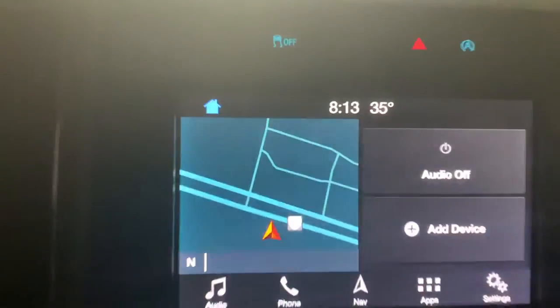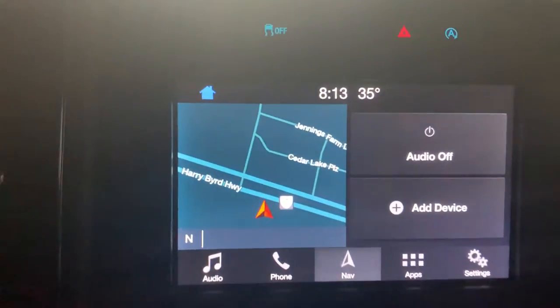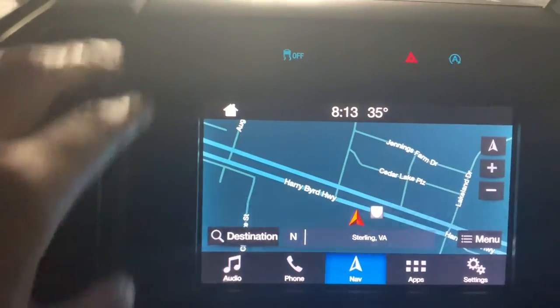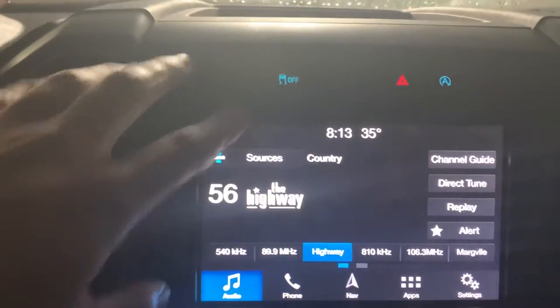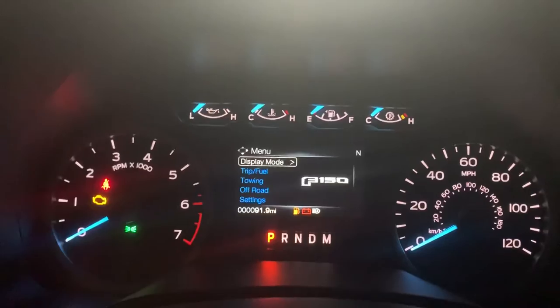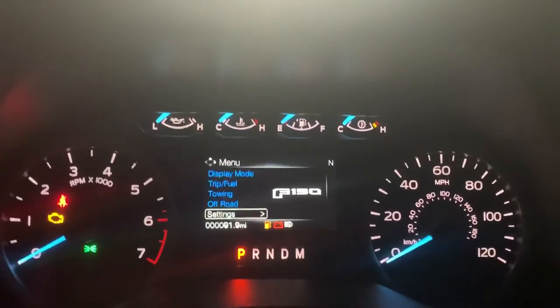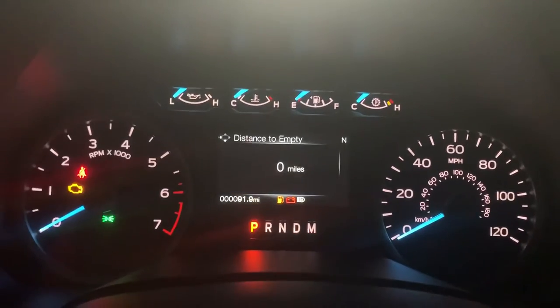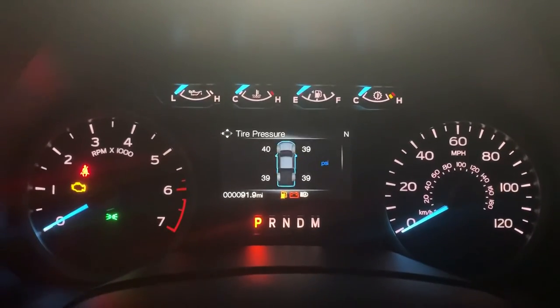Got two USB ports over there, chargers everywhere, touchscreen, navigation. This thing is overloaded — it's not loaded, it's overloaded. You got radio. Look at all these cool things — display modes, tire pressure — you can look at it all.